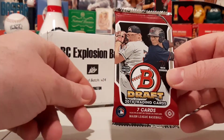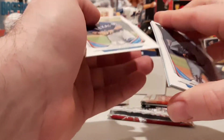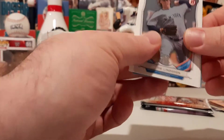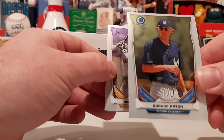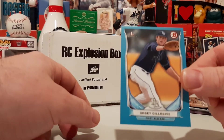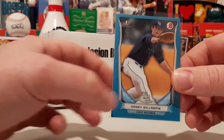2014 Bowman Draft — Eloy first, Devers first, Matt Chapman first, Trey Turner first, Chris Bryant is in here, along with Flaherty. Jorge Alfaro. We got a numbered card — hopefully it's a good one. Grant Holmes first, Jacob Lindgren, Alan Hansen, first Bowman Chrome of Aramis Garcia, and Gosuke Katoh — would have been a big card back in the day. First Bowman Paper of Casey Gillaspie, 51 out of 399 — First Bowman Blue Paper.